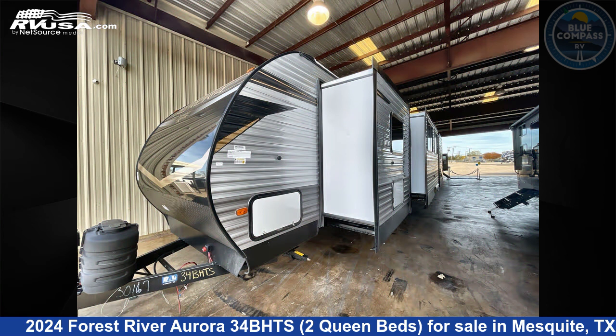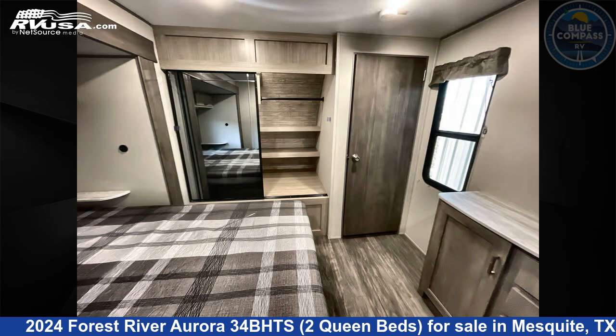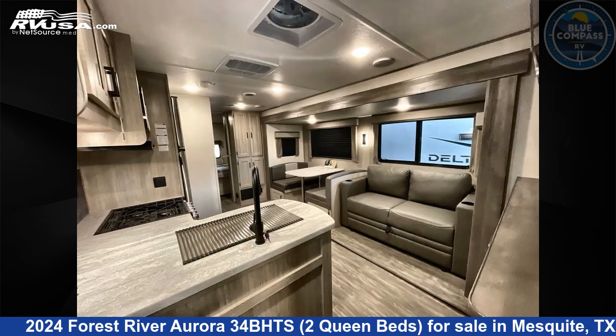This new Forest River features a seaport dusk interior, sleeps 6, and has a slide-out. The floor plan layout of this travel trailer features a front bedroom and rear bedroom.